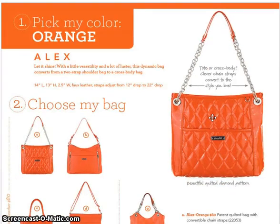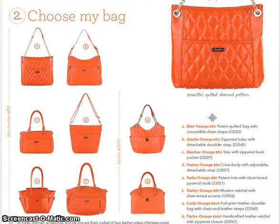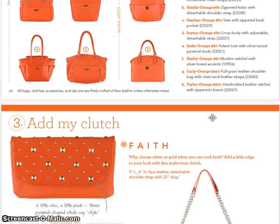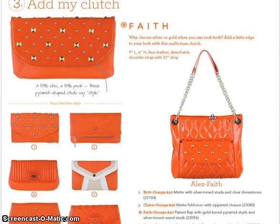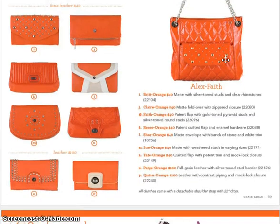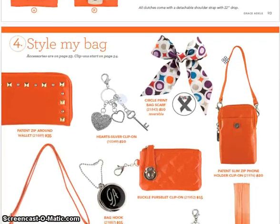Orange is back — orange was huge this spring and fall, so they brought it back and I have a feeling it's going to stay for a while. Here are the new clutches. Here is one of the new shoulder straps, which can be looped through the grommet holes to make it a double, or you can make it one single long strap for a crossbody. I love that new strap.